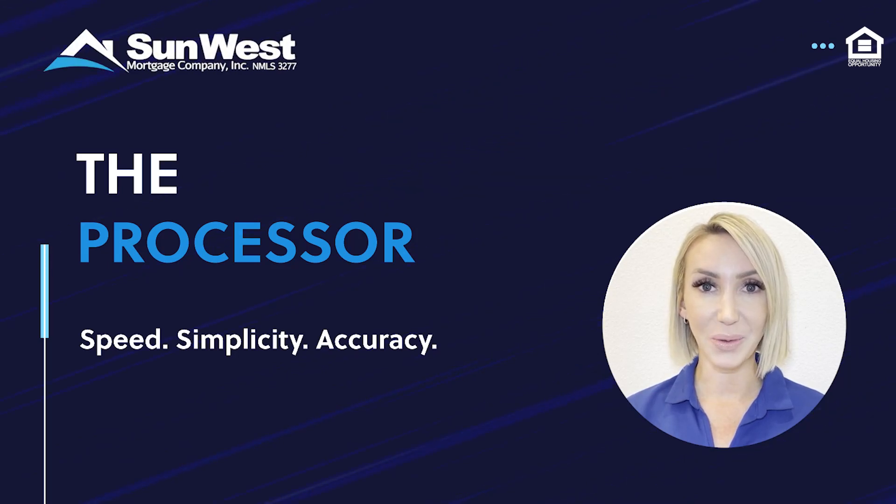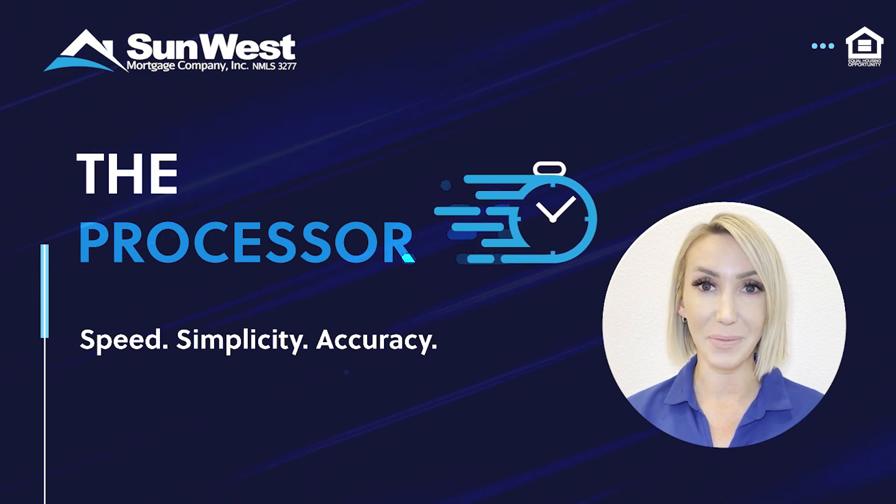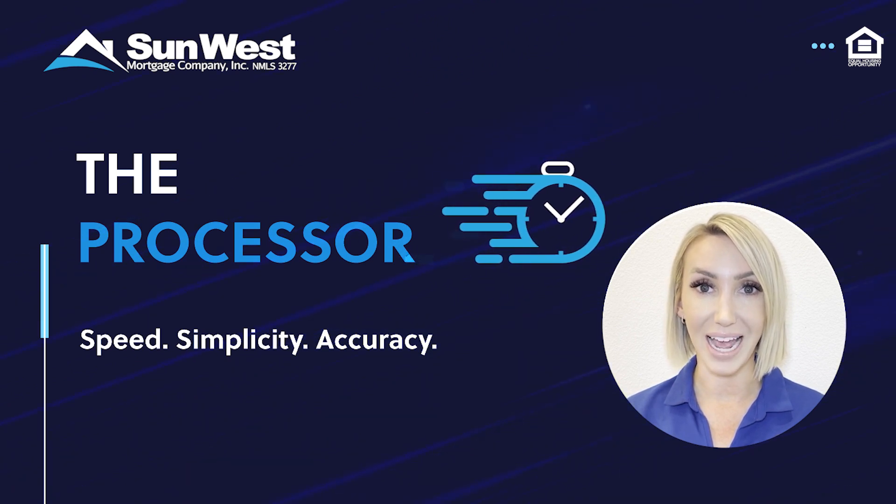At SunWest, the status quo doesn't stop us — it challenges us. While mortgage lending has largely been operating the same way for decades, SunWest is committed to improving speed and accuracy.